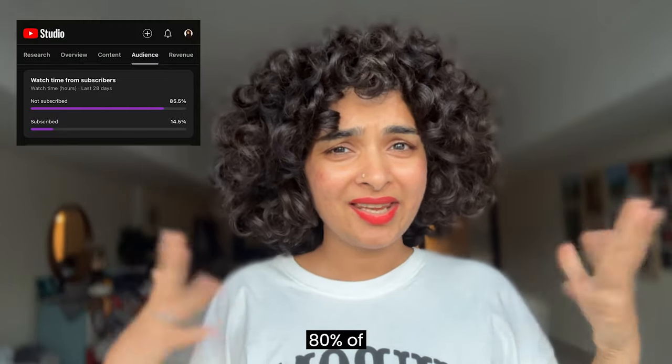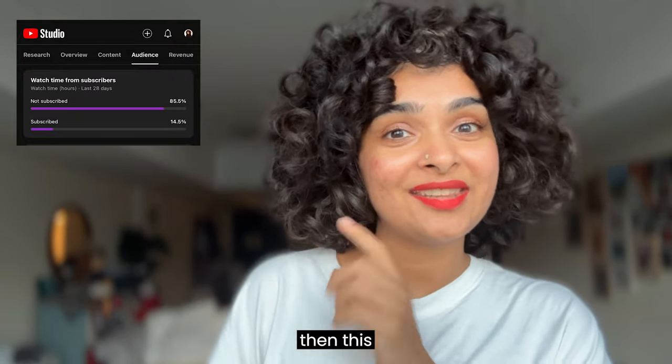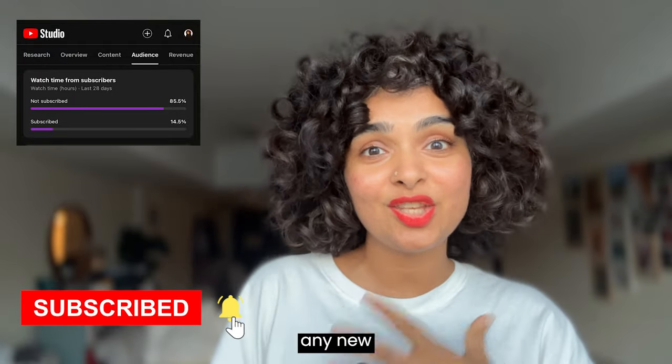I noticed 80% of the people who watch these videos haven't subscribed yet. If that's you, then this is your time to go ahead and subscribe to my channel so that you don't miss any new videos.